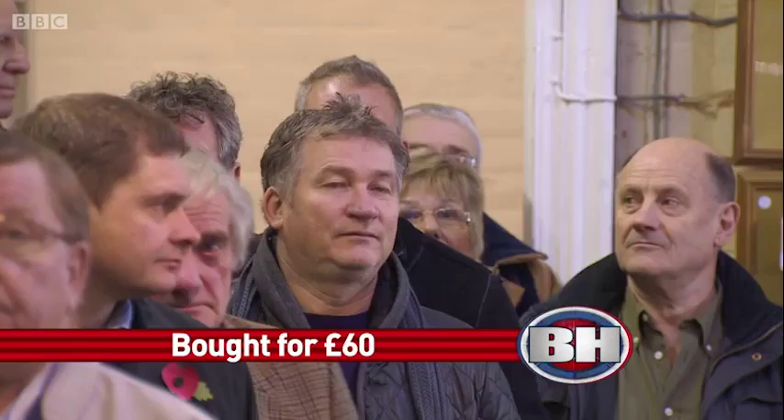The bid online is at 140. 150 — new blood back in the room — 150, 160, 170. Now 170, keep going, come on, don't stop. 170, 180 — 180 pounds, the bid's online at 180 pounds. I sell — all sure and done.